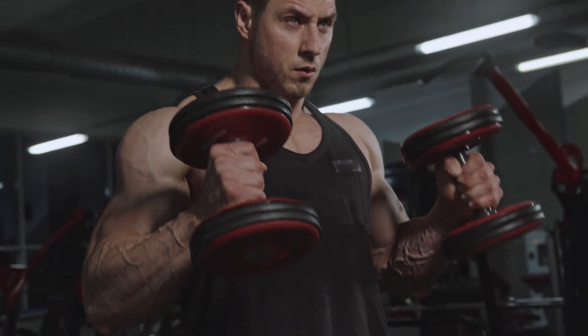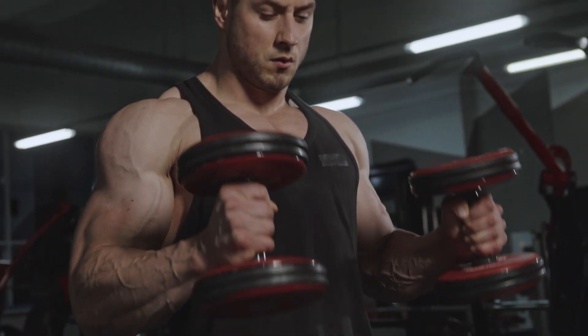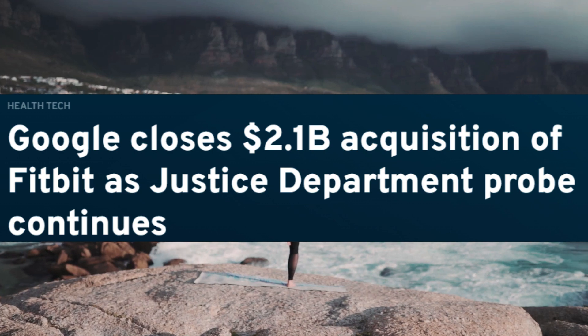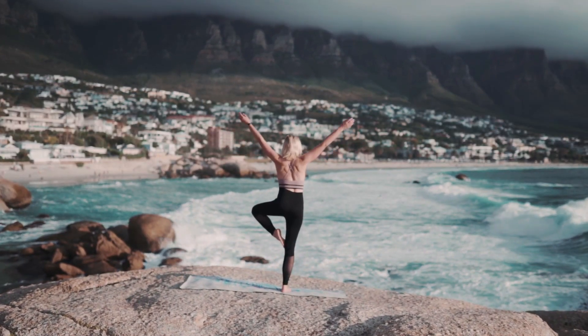Whenever someone asks me about my favorite app, I tell them no question — the Fitbit app. It's literally the gold standard for fitness apps. I do wish their wearables were a bit better, similar to an Apple Watch, but since Google purchased Fitbit we could see some great devices in the future. Stay tuned for my Fitbit Charge 5 review where I dive deeper into everything Fitbit has to offer.